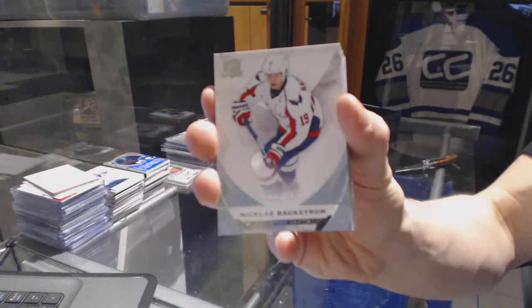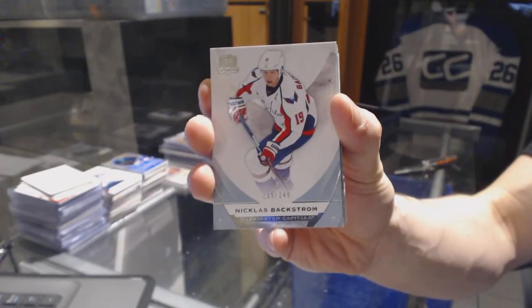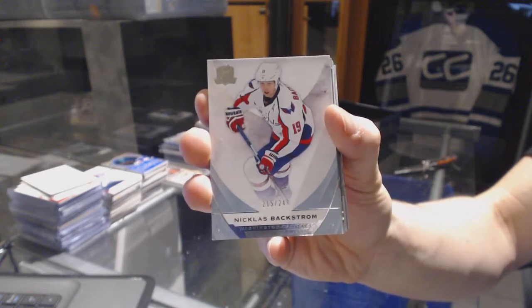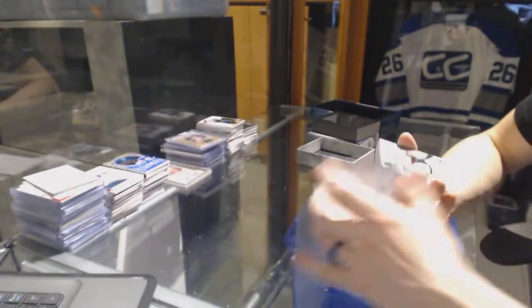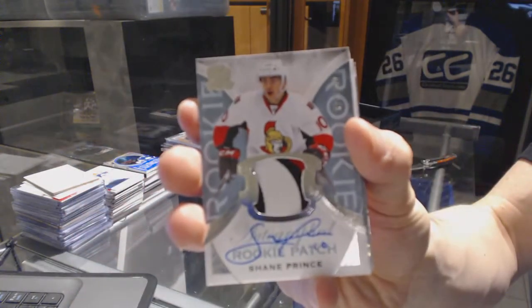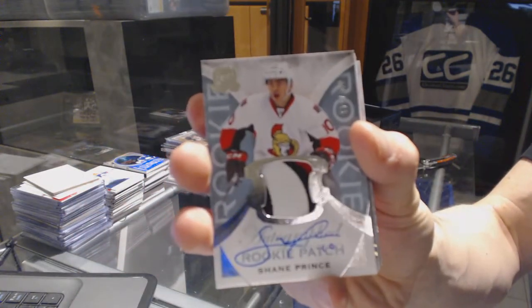Base card number 249 for the Washington Capitals, Nicholas Backstrom. We've got a three-color rookie patch auto number 249 for the Ottawa Senators, Shane Prince.